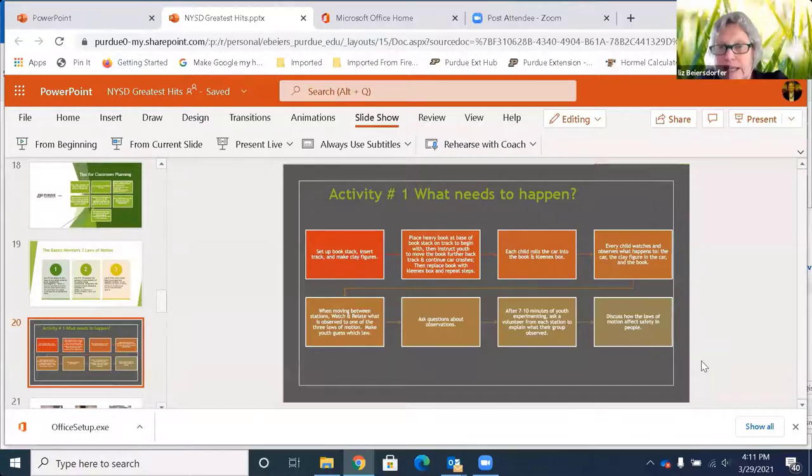There's a list of questions you can use to observe what's really happening. When the adult moves between stations, watch what's happening as they crash and relate what you observe to one of the three laws of motion — ask them which law they think this is, to further their understanding of what the laws really mean. Ask questions about the observations. I always allow seven to ten minutes for youth to just experiment and play with it — if they want to put the Kleenex box under the ramp, that's fine — it's all good that they're experimenting.